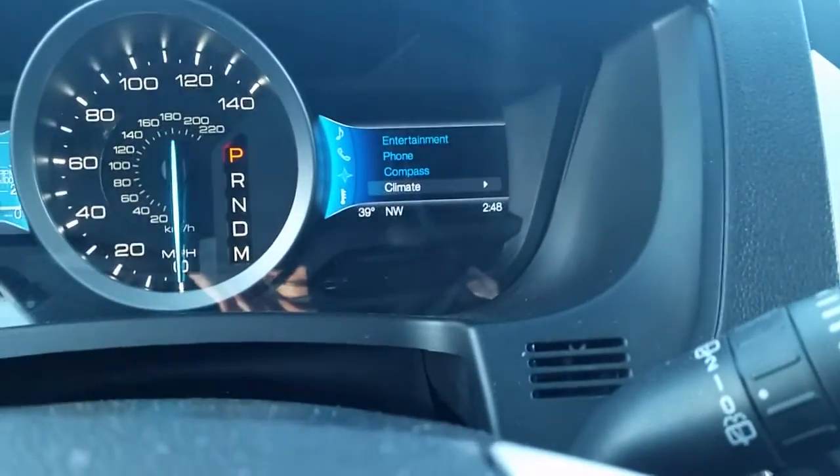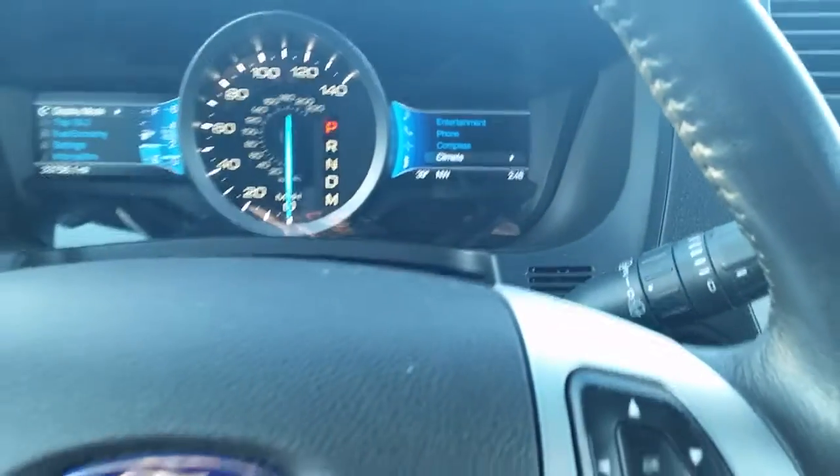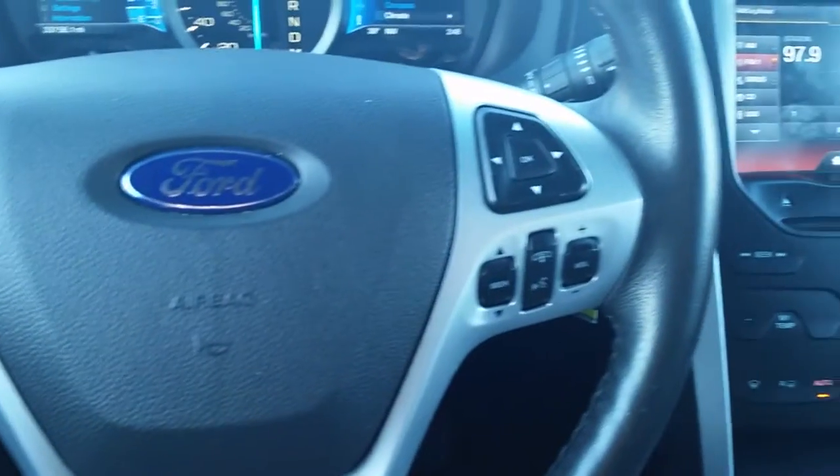On our right-hand screen we can control the entertainment, the phone, compass, and climate, all using our four arrow dial pads on the steering wheel. We also have our cruise control along with our Bluetooth and voice activation on the steering wheel.